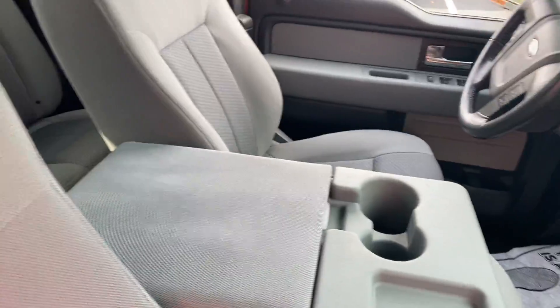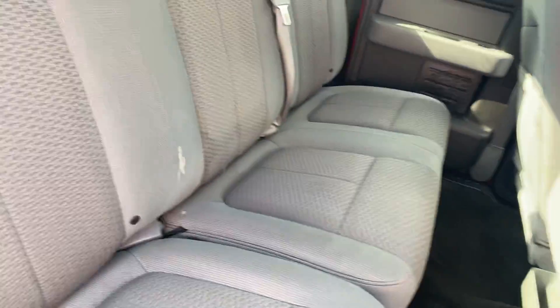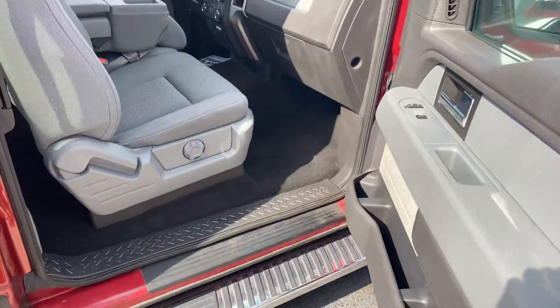Interior's in good shape. Has the small doors in the back. Seats flip up — put your golf clubs in there, maybe some tools.